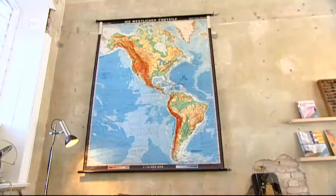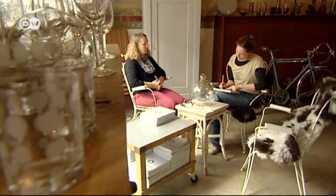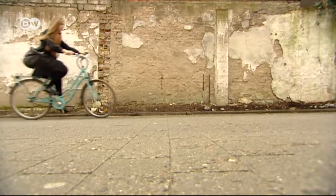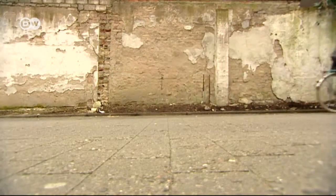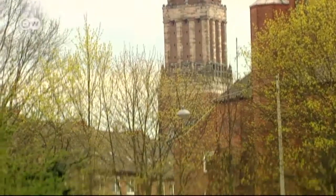Over the years, Merle has found many lovely gifts here. Now it's time to continue through the city center to her second tip, the botanical gardens.